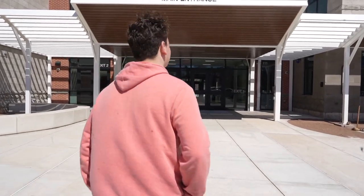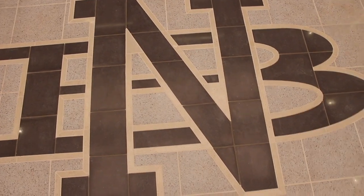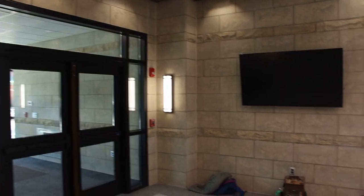Hey T-Birds! Welcome to the new North Brantford High School. Let's take a look. Once you walk in, you're greeted by the security guard. This is the door to the main office and let's check out the lobby. Welcome to the lobby of the new North Brantford High School. As you can see, we have a lot of new stuff.